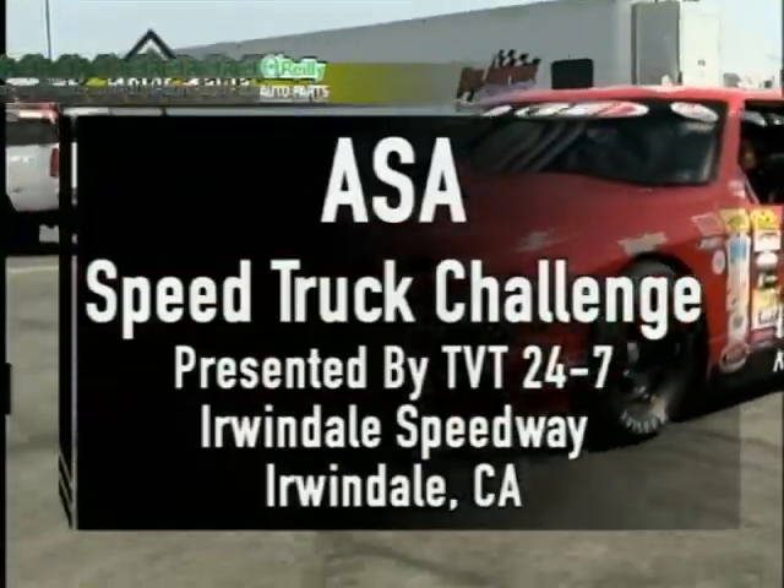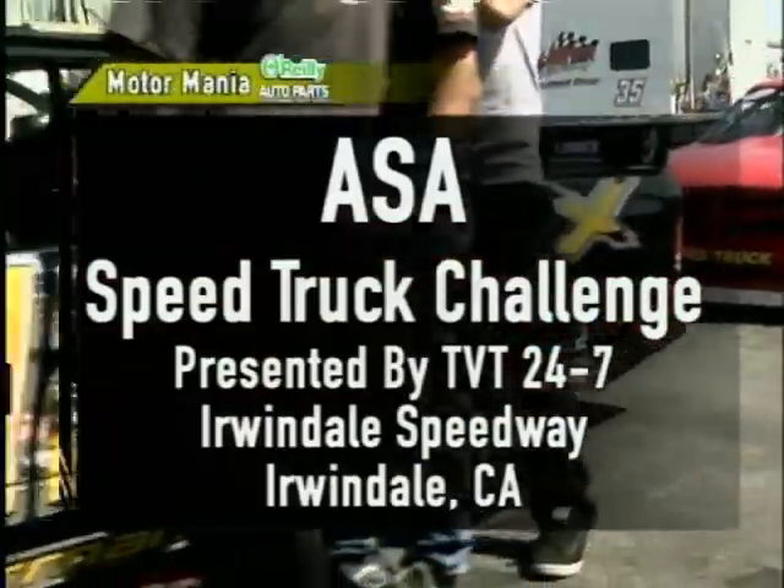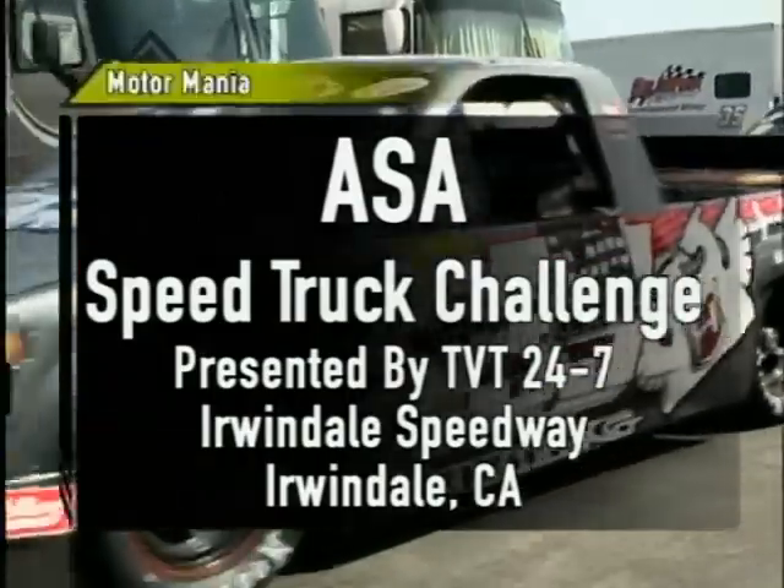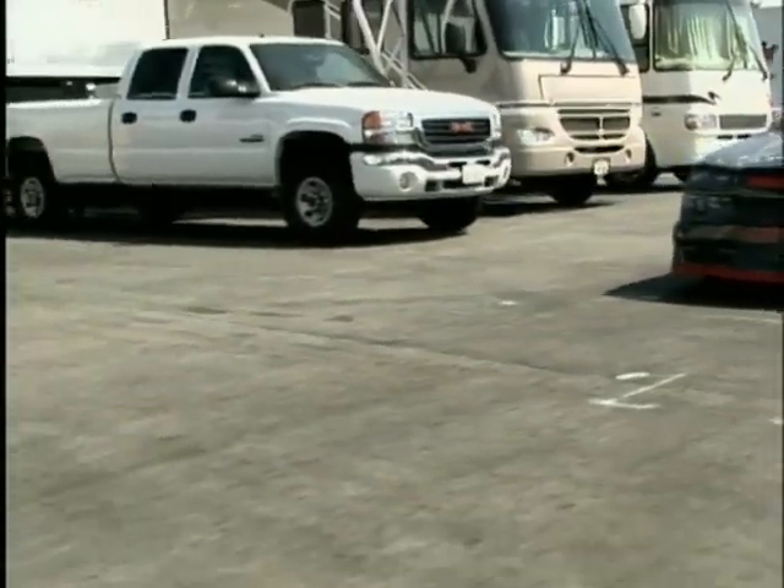Welcome to L.A.'s Half Mile Super Speedway for the ASA Speed Truck Challenge presented by TVT 24-7. Hi everybody, I'm Doc Riley along with Ted Jones, working in the pits, Mr. Steve Guccione.